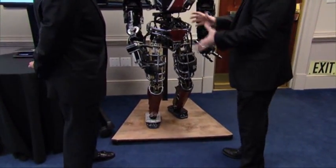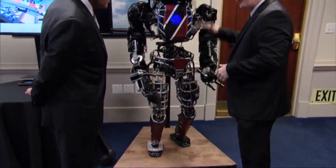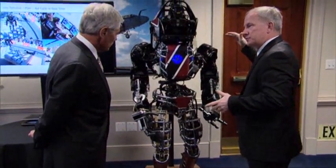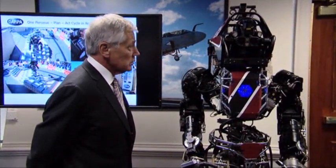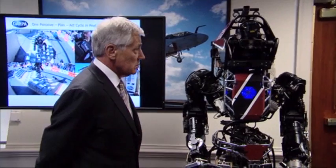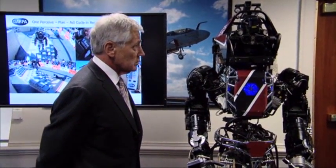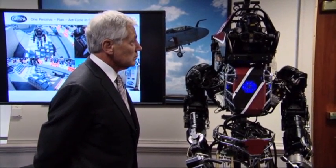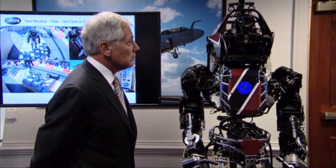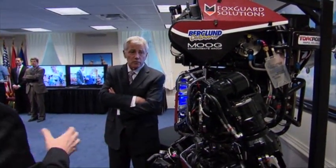This robot had to do things like remove rubble. It had to turn valves. It had to put a fire hose on. It had to be able to get itself up and down a ladder about 10 feet. We had Virginia Tech, a team from MIT, a team from Carnegie Mellon, a team from Jet Propulsion Laboratory, a team from NASA, two teams from Korea, one team from Japan, and a team from western Colorado funded by venture capitalists and some high school students.